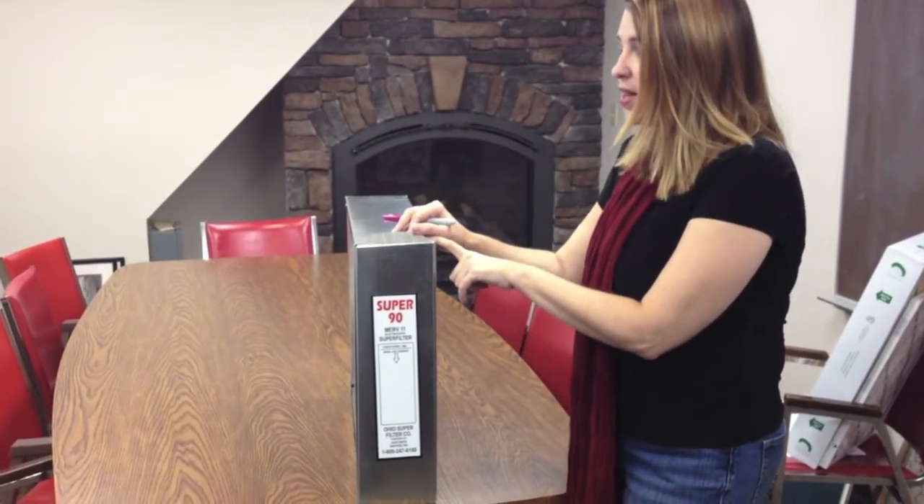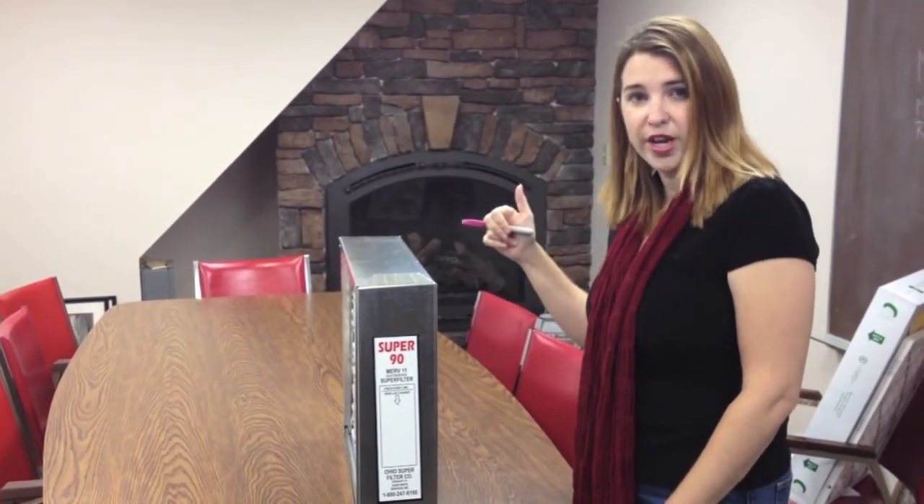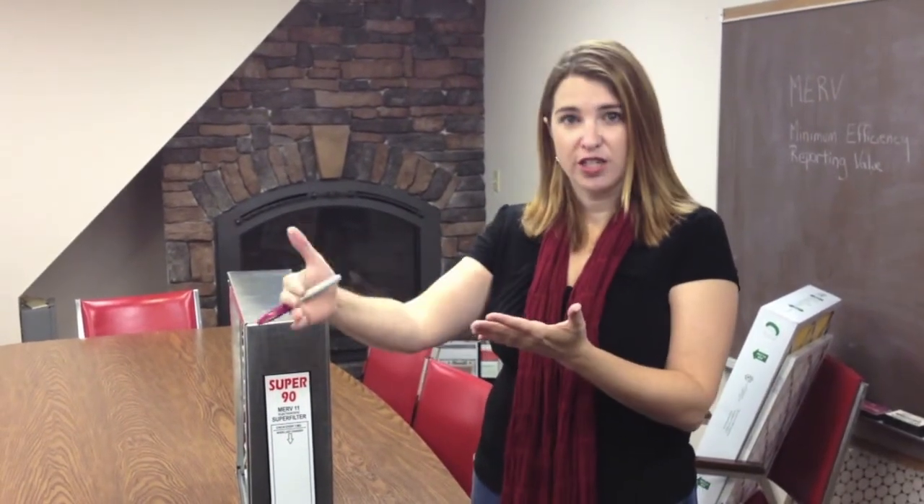Now that you've made your decision on what kind of filter you're going to buy — assuming you chose a MERV 11 or 13 — this is what will be installed down near your furnace. This little metal unit is installed between the furnace and the cold air return. The cold air return is the air coming back into your furnace to be conditioned, to be filtered, and to be either turned hot in heating season or cold in cooling season. Because you want your furnace working at its peak efficiency, you also want the air to be at its cleanest point when it hits the furnace — keeping all of those particles out of it.